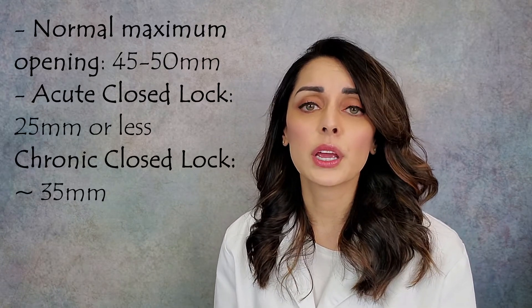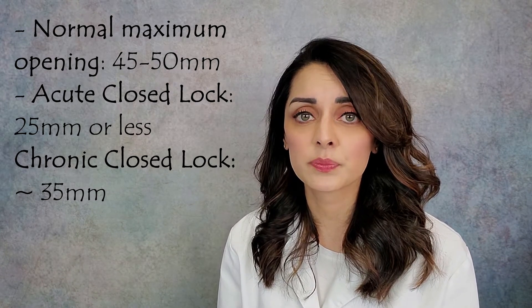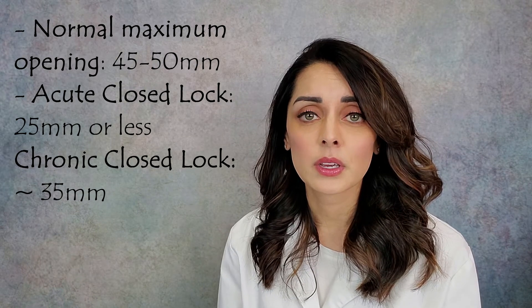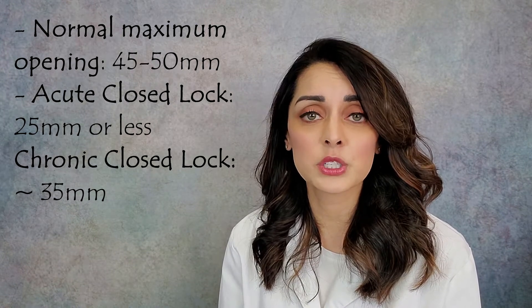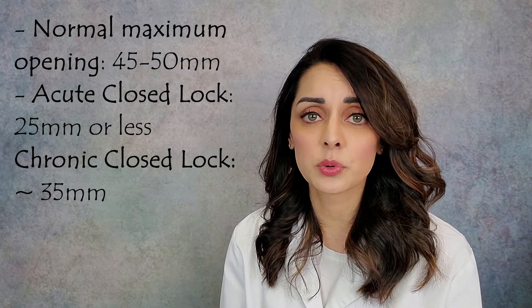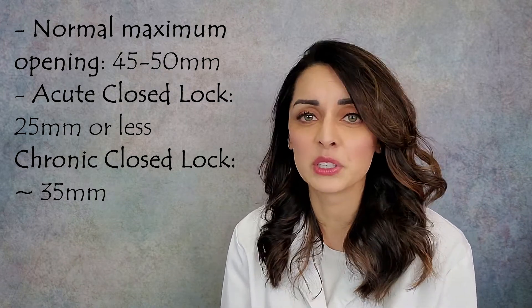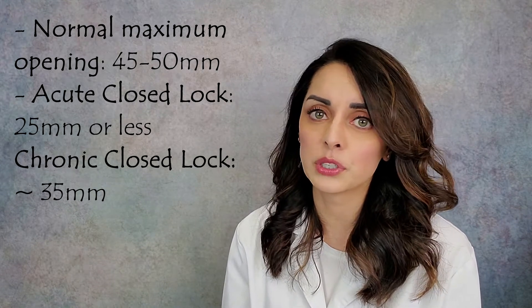Once the pseudo disc forms, patients are usually able to open a little more but not to their full capacity. With full normal opening, we should all be able to open 45 to 50 millimeters edge to edge. In an acute locked situation, patients can open 25 millimeters or less. In a chronic locked situation, patients have adapted and can open around 35 millimeters — regaining some range of motion but not their full range, and typically still in pain.